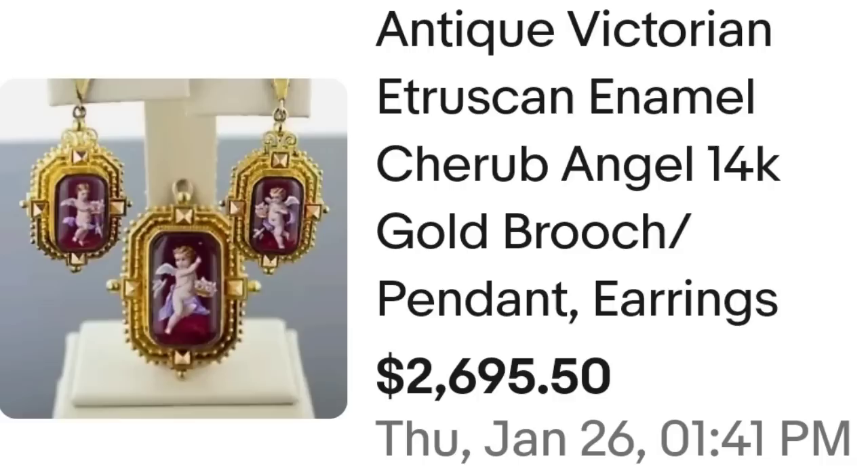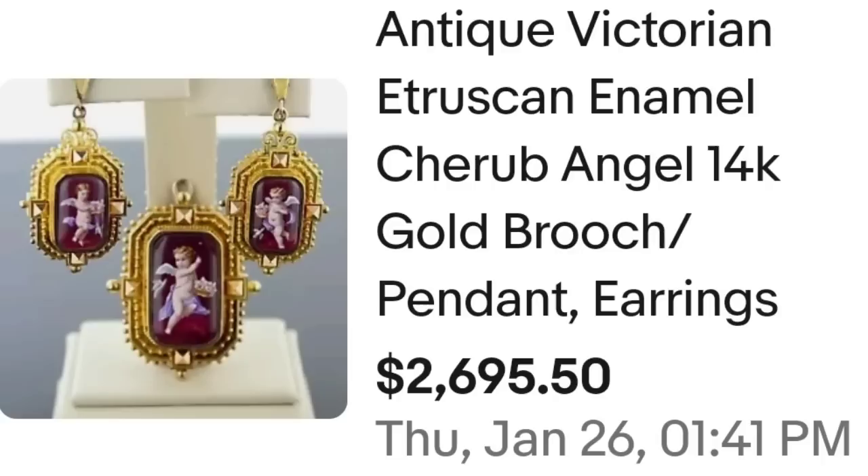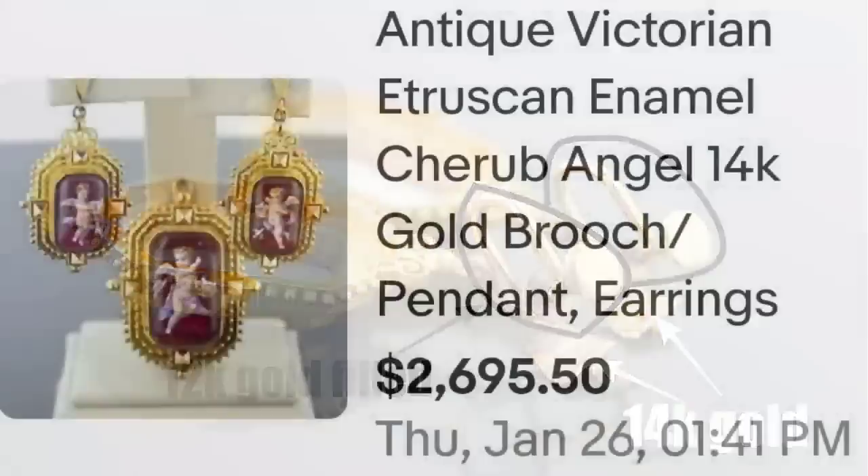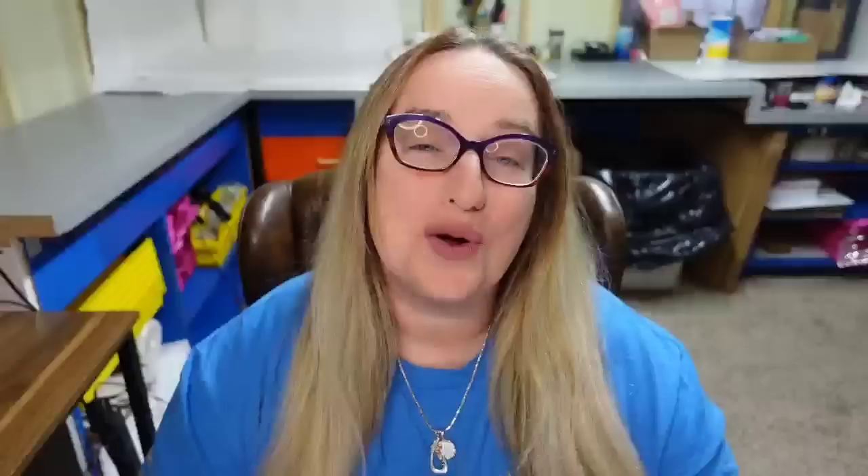Up next is a beautiful Victorian style brooch along with earrings — a little Cupid or angel set. This is an antique Victorian Etruscan enamel cherub angel 14 karat gold brooch pendant and earrings. The set sold for $2,695. Here you can see that set up close with beautiful enamel and painting. On the back they were not marked, and the screw backs were 14 karat gold but the connector was only 12 karat gold-filled — and they still sold for $2,695.